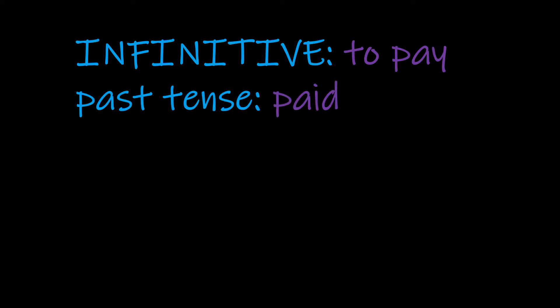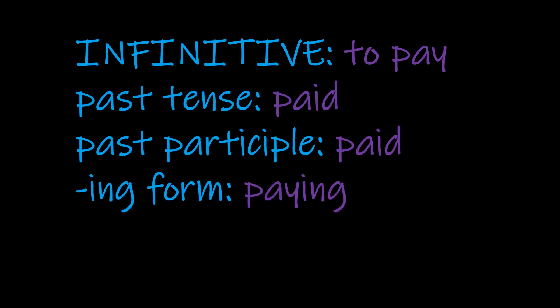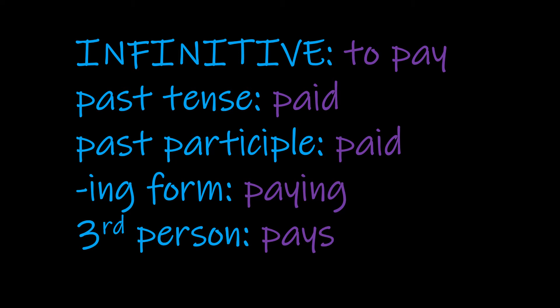Thinking about how this verb and its forms are written, we've got the infinitive to pay, past tense paid, past participle is the same — paid — and as you can see, that y changes to an i. The -ing form is paying, and third person is pays.